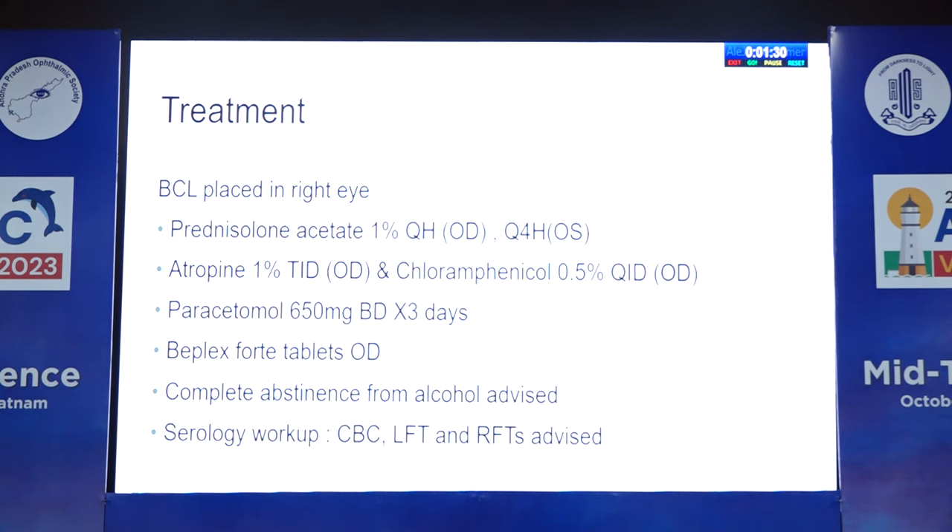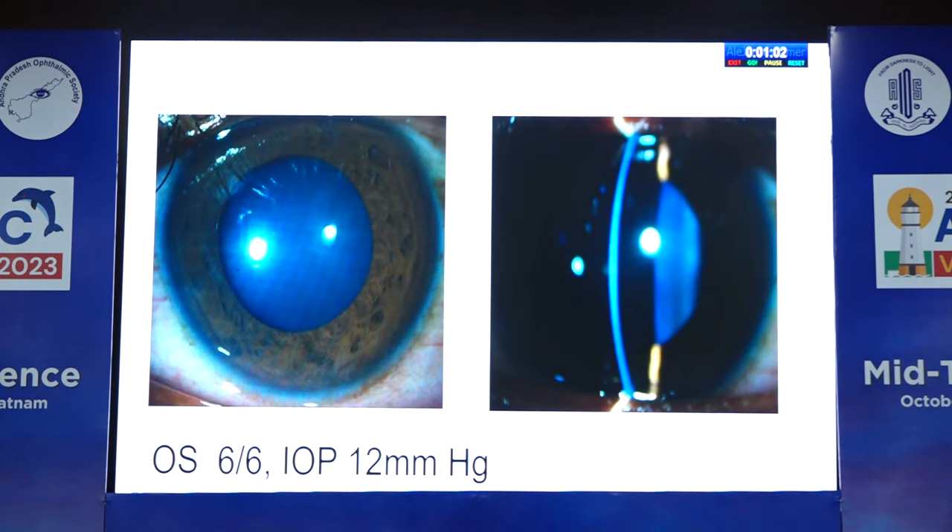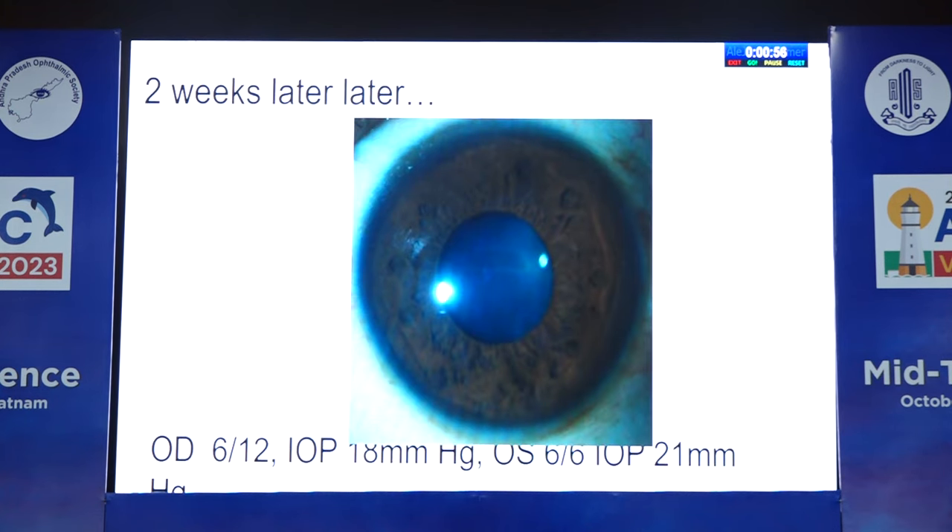I placed a BCL in the right eye, started hourly steroids in the right eye and four-hourly steroids in the left eye, atropine in the right eye three times for pain, and paracetamol for pain. Started him on B-complex thinking he might have some vitamin deficiency, and advised complete abstinence from alcohol. A basic serology workup was done — within normal limits. One week later in the right eye, vision improved to 6/36, BCL was removed, IOP within normal limits. Left eye came back to 6/36 and IOP was normal.